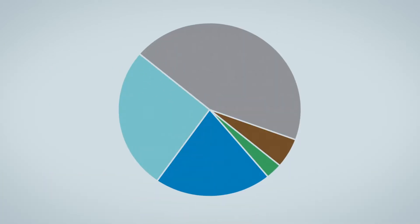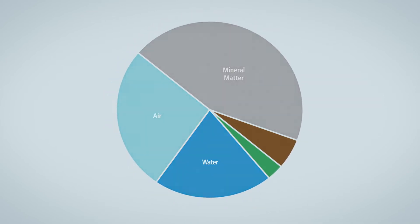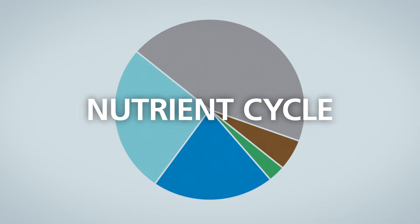Healthy soil is primarily made up of air, water, and mineral matter. But the key elements that differentiate healthy soil from depleted soil are organic and biological elements that sustain the nutrient cycle.